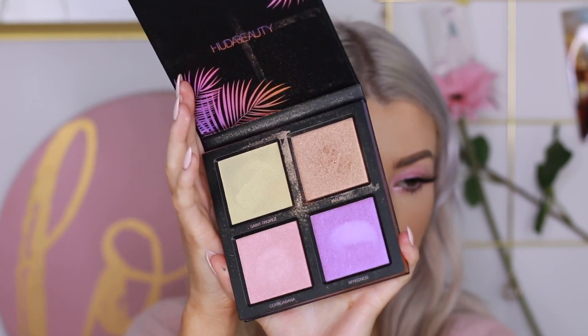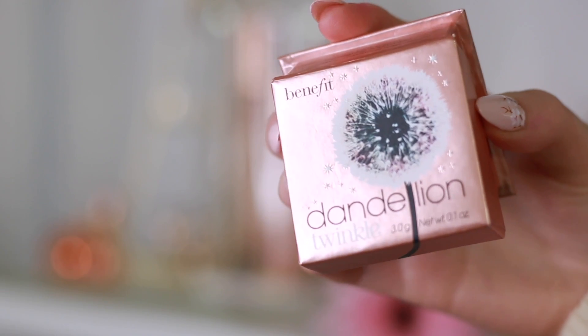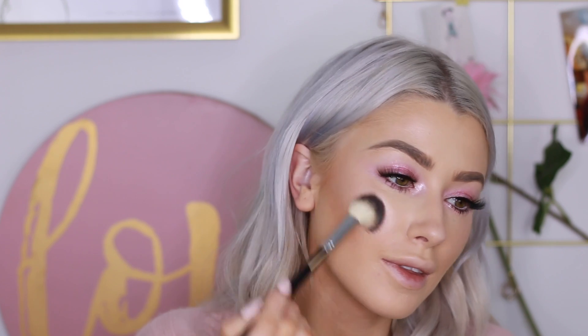Going in with my Huda Beauty Highlight Palette, I'm taking the pink shade to highlight along my cheekbones. Then over that, I'm taking my Dandelion Twinkle from Benefit just to add a little bit more glow.